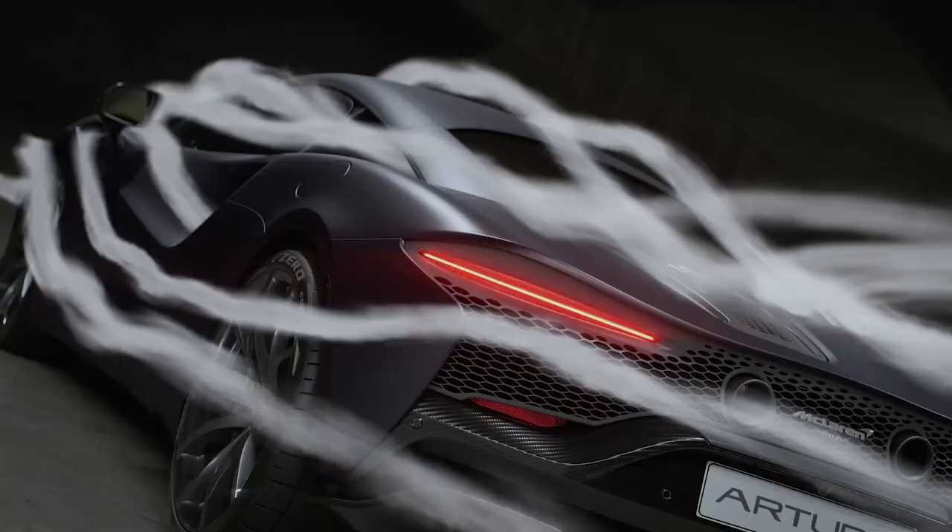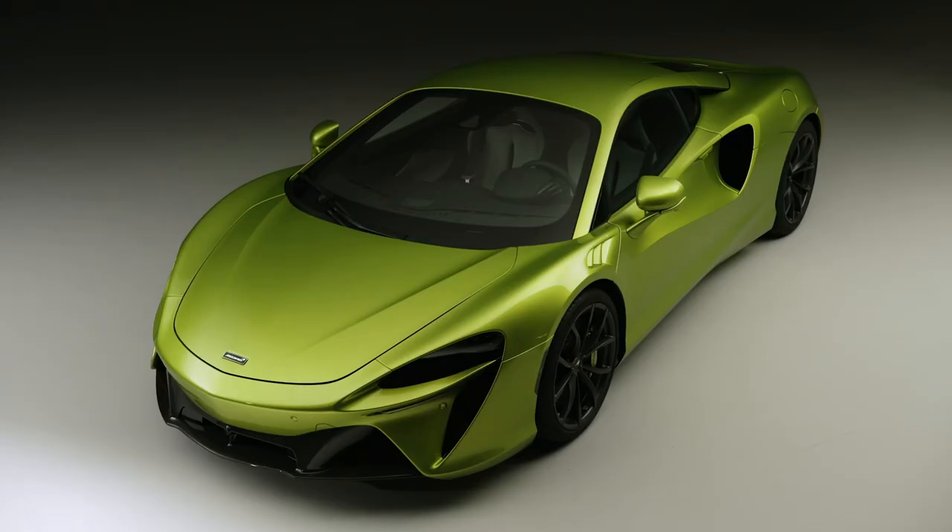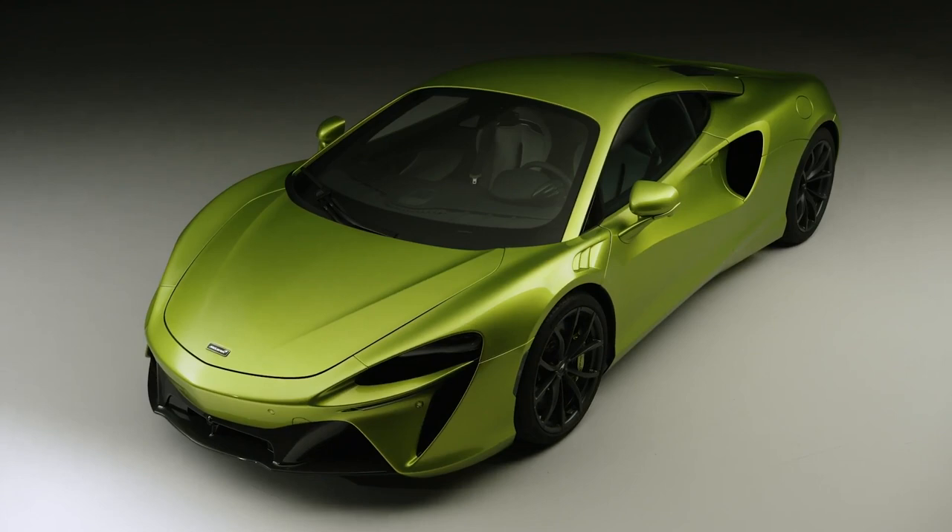How does the car design support the performance of the car? The design supports performance through being a piece of technical sculpture — the surfaces are designed to guide the air around and through the body for optimal cooling and downforce. Essentially, every surface you see is performing a job, and as you analyse it, imagining you're the air flowing around the car, you understand why the shapes and surfaces are the way they are.